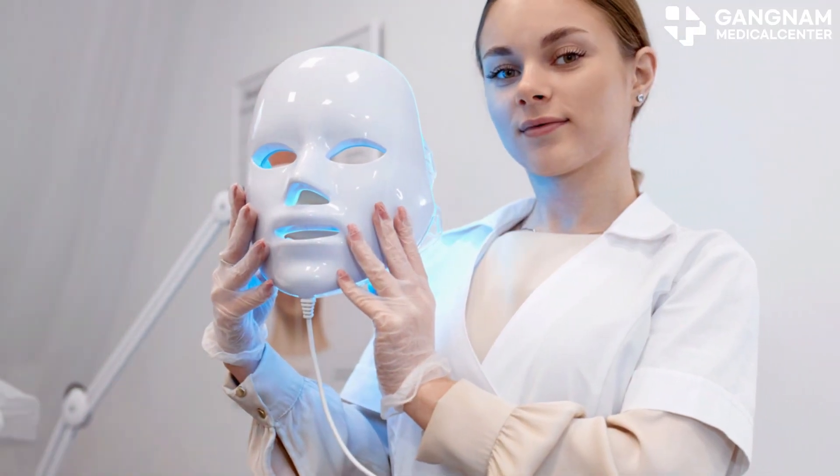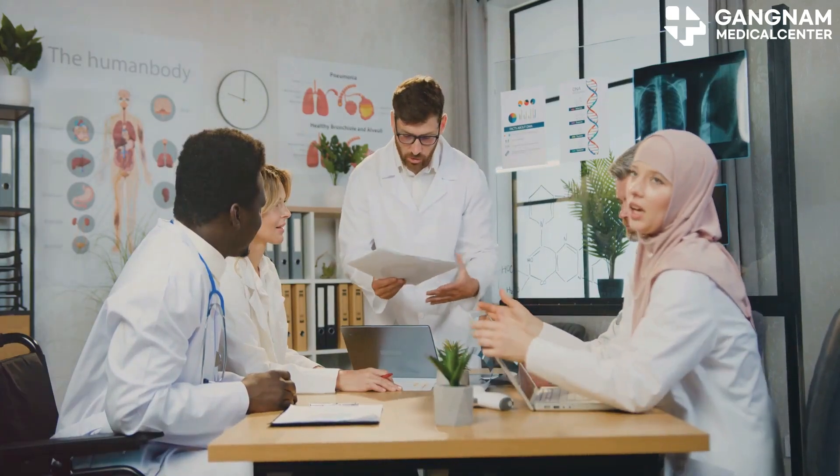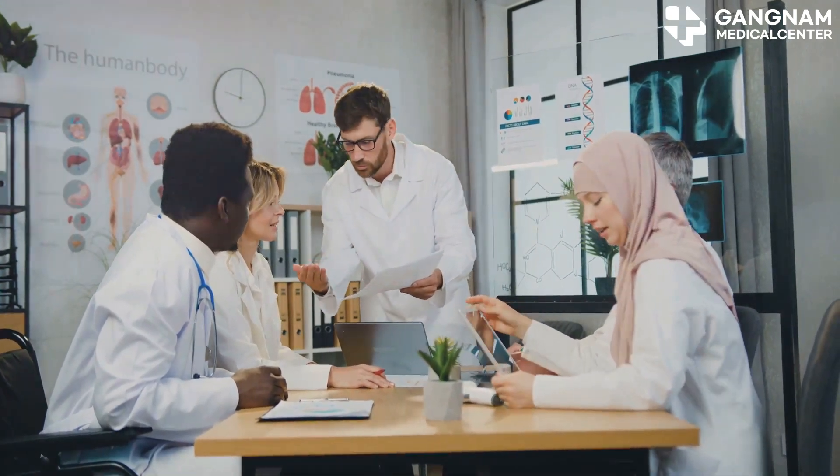Remember, each treatment plan is unique. Always consult with your healthcare team to determine the best approach for you. Thanks for watching and take care.